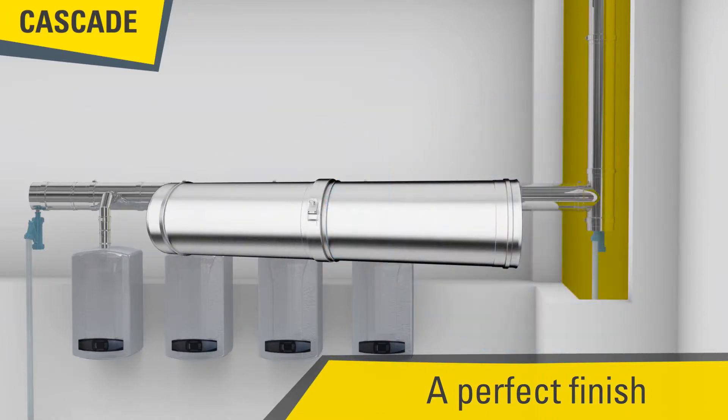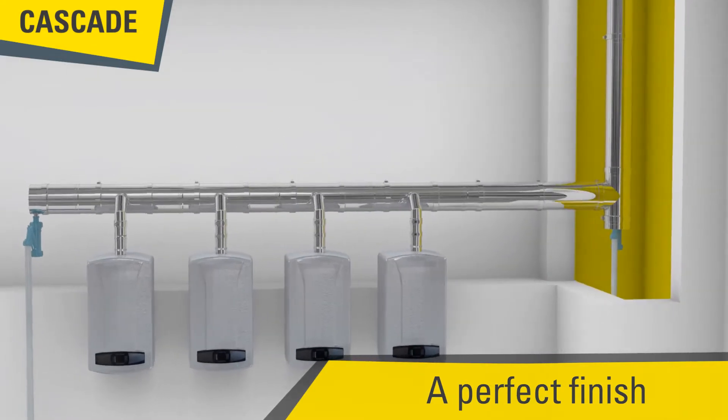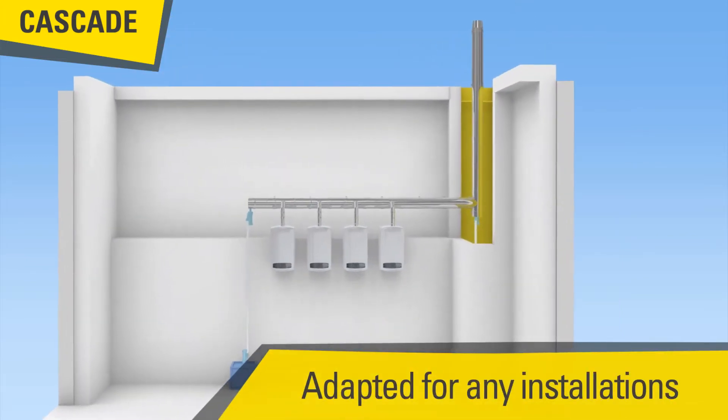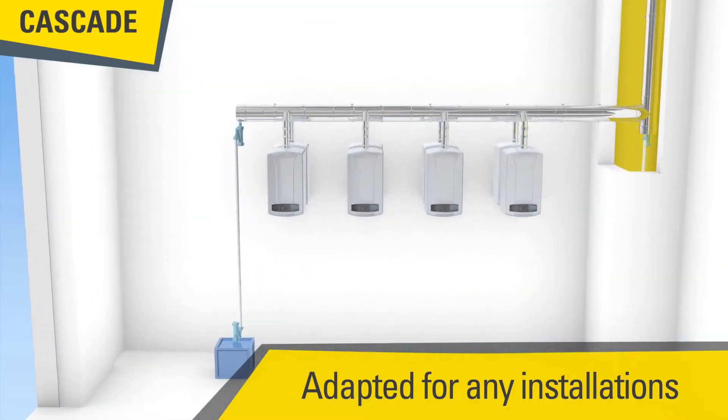Known for their good finish, the shiny stainless steel finish and the laser seam bring a perfect aesthetic result. The system is available from diameter 130 to 300 millimeters with a complete range of accessories.